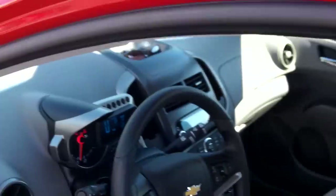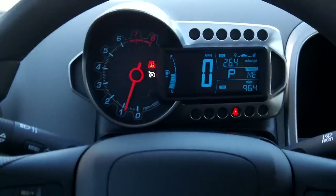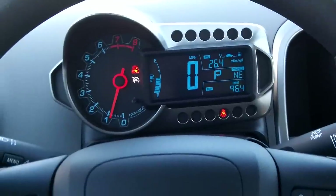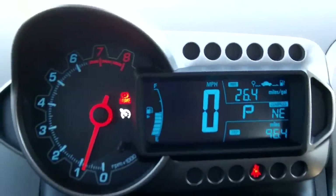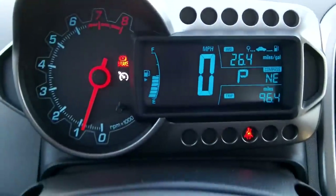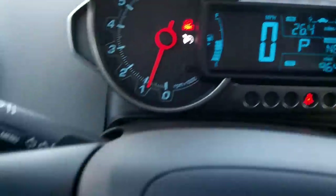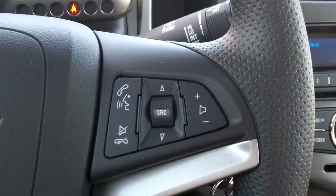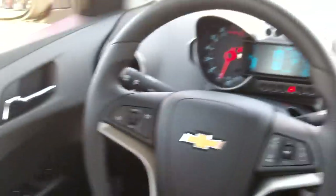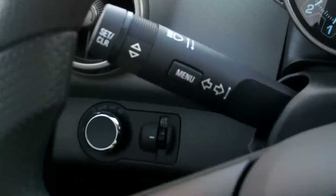Steve is about 6'3" and he has no complaints about being in a car like this all day long, so that speaks volumes. There's your dash display — RPM gauge and speedometer. Here's your cruise control, Bluetooth, and stereo controls right there on the steering wheel. There's that steering wheel you're going to see over and over again. Very nice, great design.